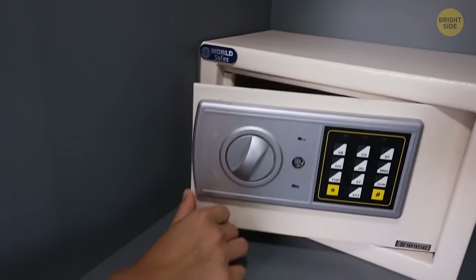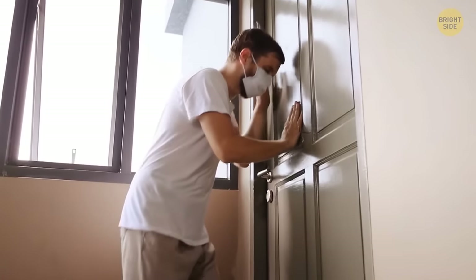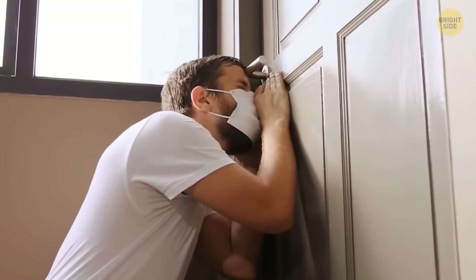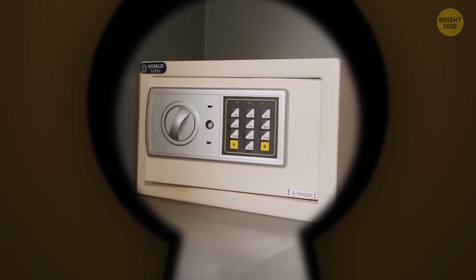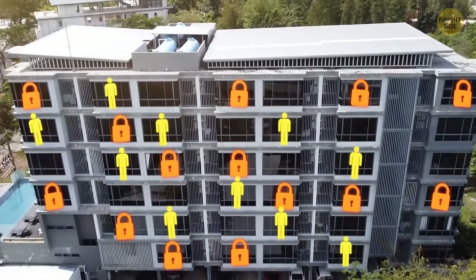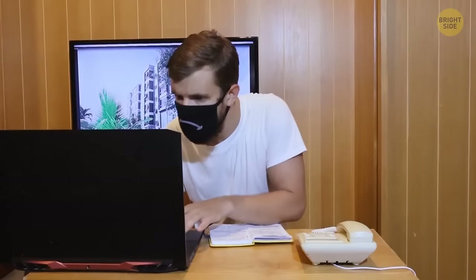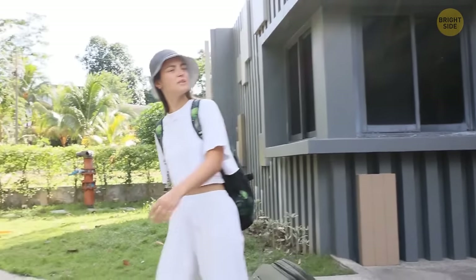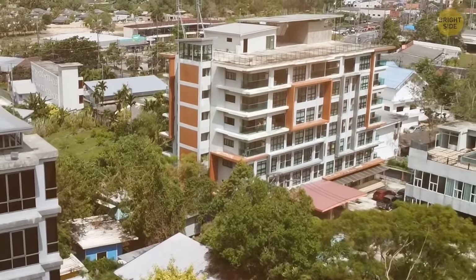If you're thinking about putting your valuables in the in-room safe, you may want to think twice. Hotel safes use passcodes instead of physical locks, so there's a high chance someone in the hotel will know the master code. Hotels usually overbook themselves, as the average daily no-show rate is around 10%. This means there's a chance you won't actually get your reserved room. If you show up and there are no available rooms, chances are you'll get walked — the hotel will pay for a room at another similar hotel in the area.